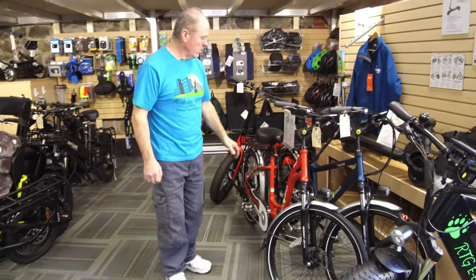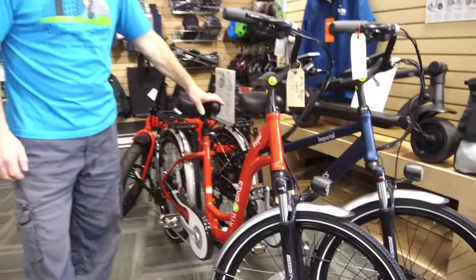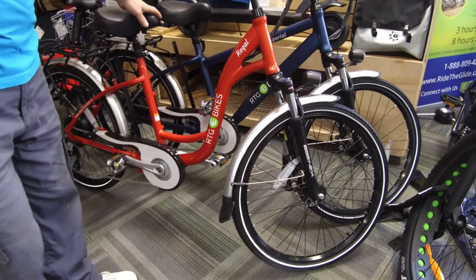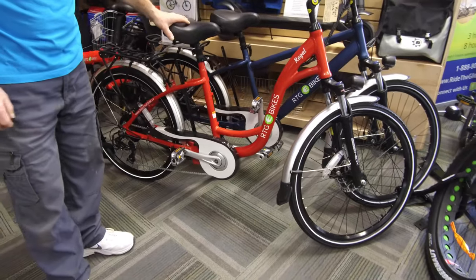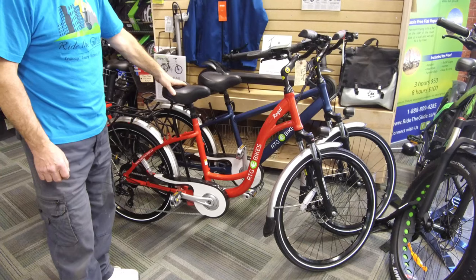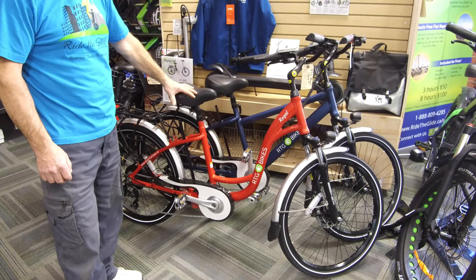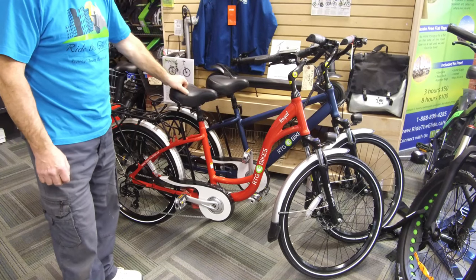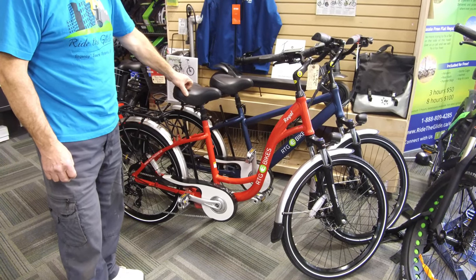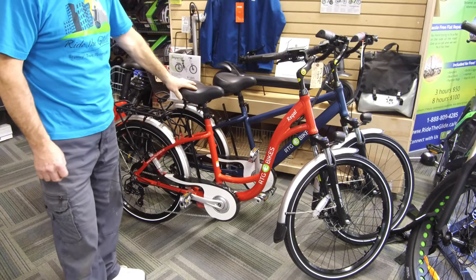This is our Regal and Imperial — a couple of the colors that we have it in. It's 500 watt. We have these particular models with the battery behind the seat. We like that it has good balance, and we can get that in a much bigger battery configuration than the Black Bear up there, which has the battery built into the frame — you're more limited with that frame as to what size battery.